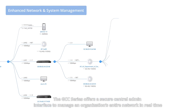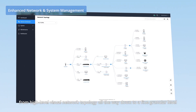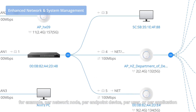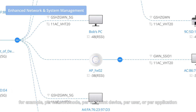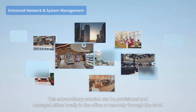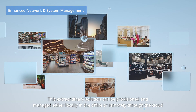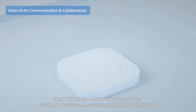The GCC Series offers a secure central admin interface to manage an organization's entire network in real time — from high-level visual network topology all the way down to a fine granular level, for example per network node, per endpoint device, per user, or per application. This extraordinary solution can be provisioned and managed either locally in the office or remotely through the cloud.